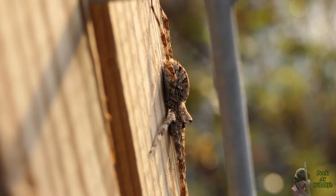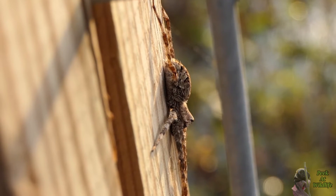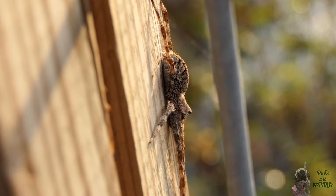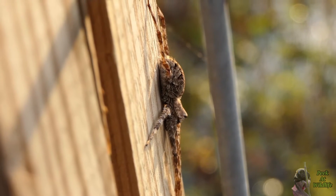Unlike other fishing spiders, the white banded's head is also more elevated on its body. This fuzzy spider still has the water-repelling hairs that all other fishing spiders have, however it prefers to hunt insects or other animals on land.